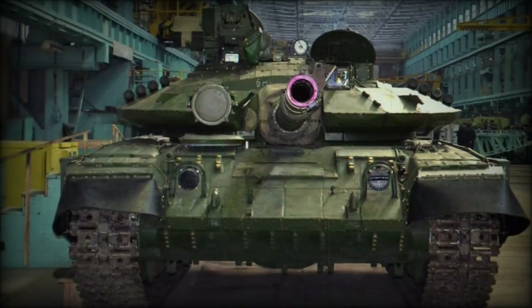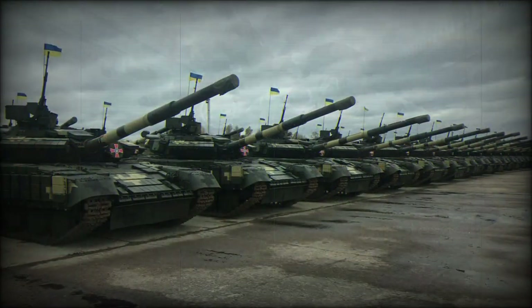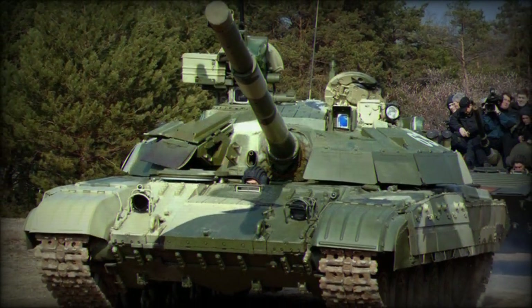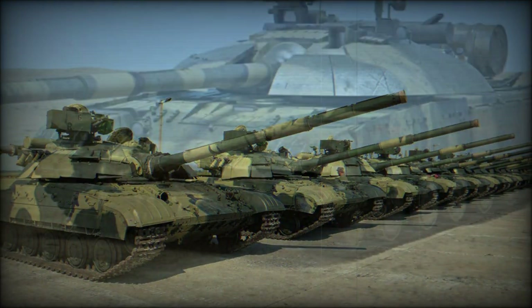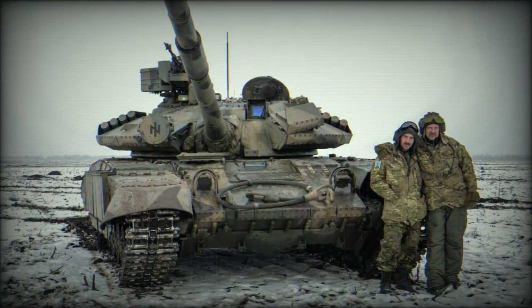The BM-2 showcases noticeable protection efforts all along the hull front, glacis plate, side skirts, and at the turret facings. The AA gun remains at the commander's position, and the thermal imager is identified over the left-hand side of the turret. Smoke grenade dischargers are retained along the turret sides. Despite its Cold War origins, the T-64 MBT continues in service with the modern Ukrainian army.